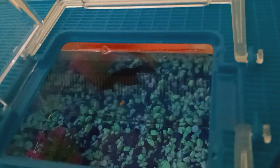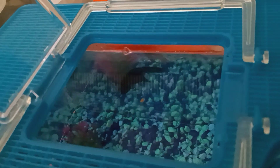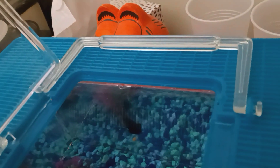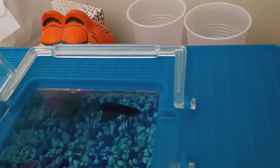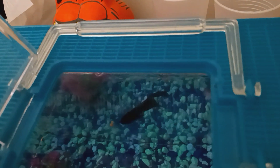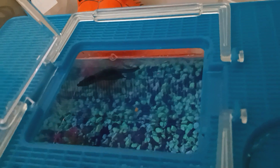He's working on pellet number two. He decided to get a running start for it this time.